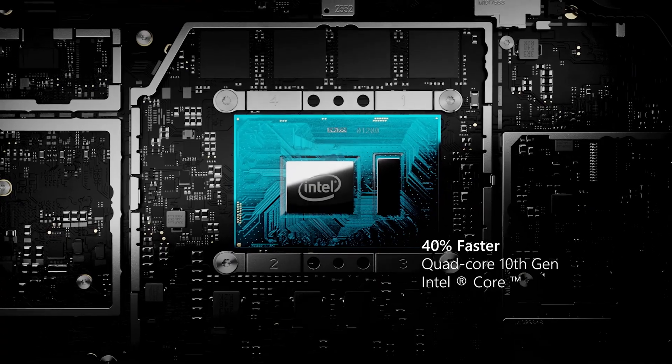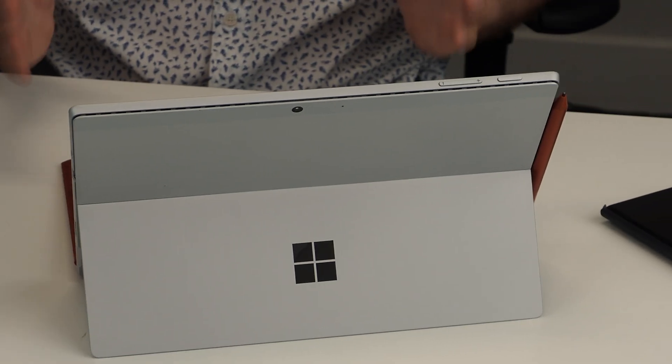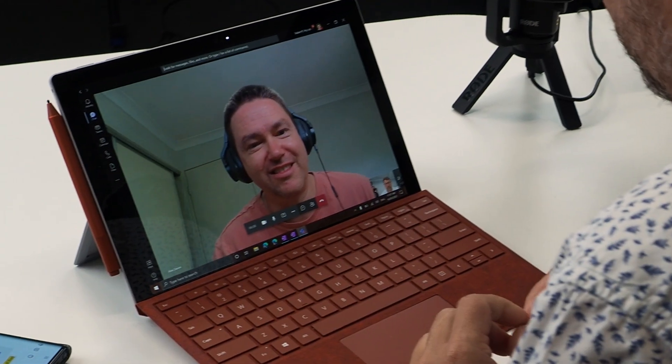With the new 5th generation Tiger Lake processor and its brand new XE graphics engine, we expect to see much better performance on a Teams call with better battery life too. In my experience, the i5 Surface Pro 7 struggled to handle multi-tasking during video calls, something that the Pro X handles with ease. So I'll be closely looking at how the Pro 7 Plus handles video calling — bread and butter for work in the pandemic age. Most current reviews agree that the Pro 7 Plus is a significant performance upgrade.